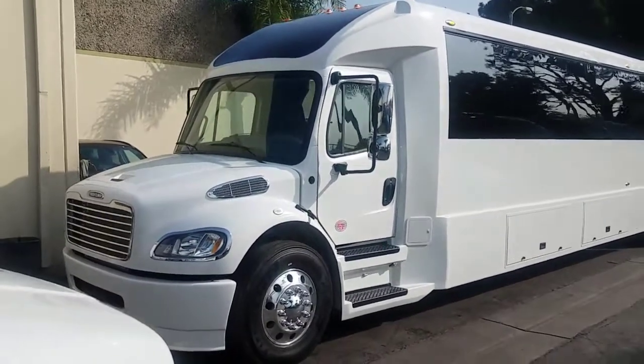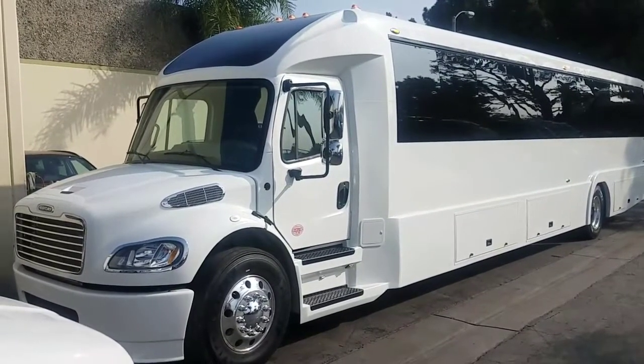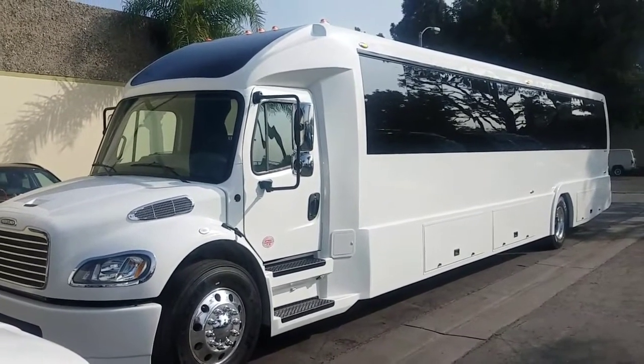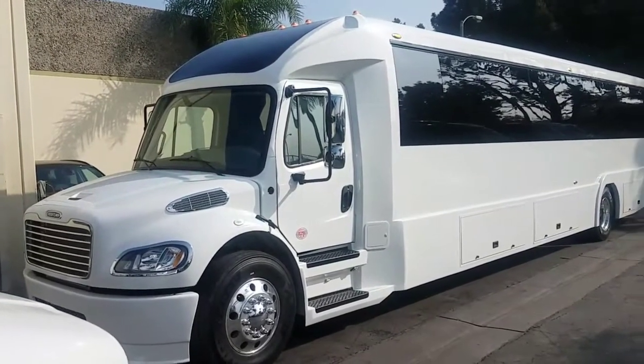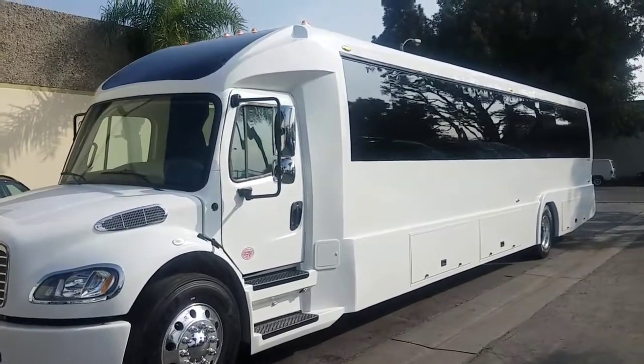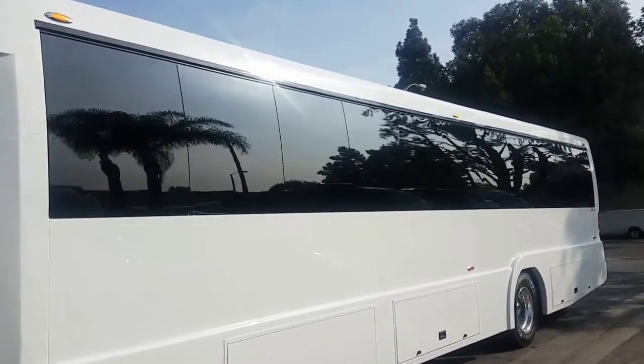Well, well, well — what do we have here today? This is Richard, of course, over at Coach West. Look at this massive, massive beast. This is a huge brand new 2018 Freightliner M2 Executive Coach passenger bus.